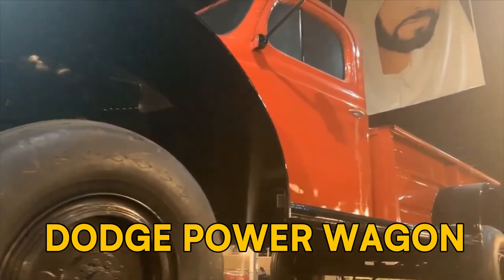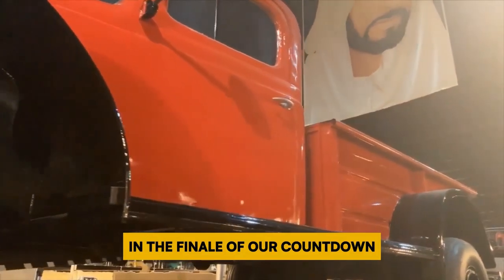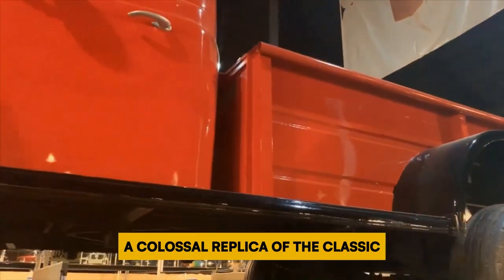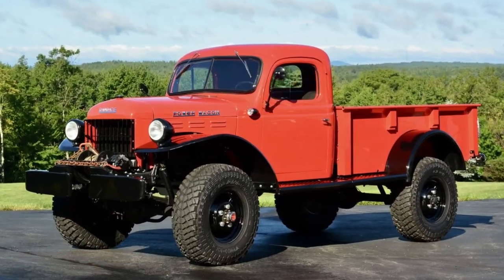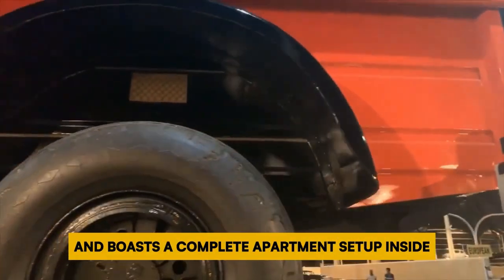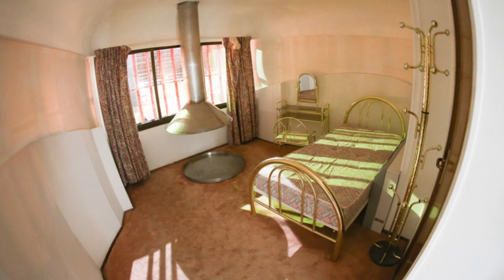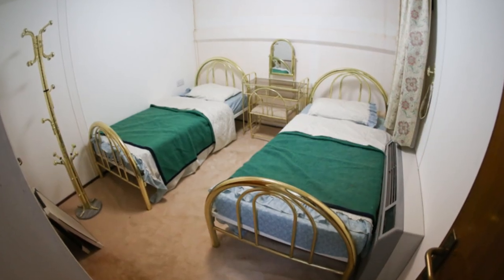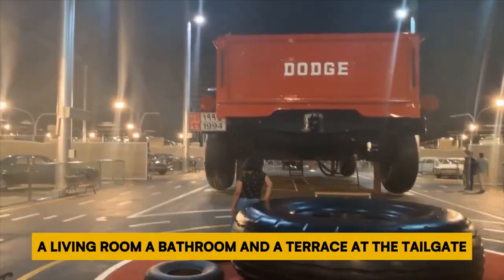Number 1: Dodge Power Wagon. In the finale of our countdown, we introduce a unique vehicle owned by Shea Kamad — a colossal replica of the classic 1950s Dodge Power Wagon. This mammoth weighs over 50 tons and boasts a complete apartment setup inside, with four air-conditioned bedrooms, a living room, a bathroom, and a terrace at the tailgate.